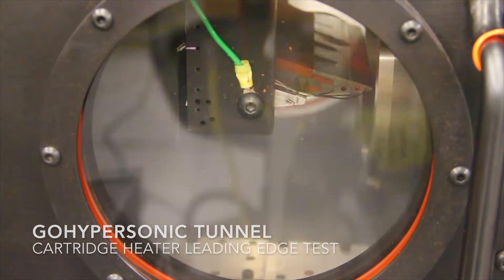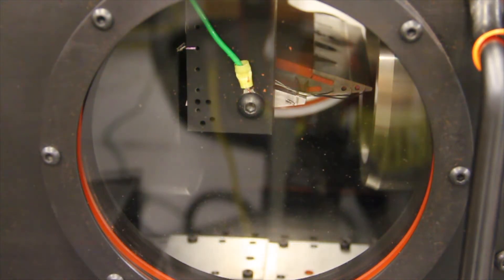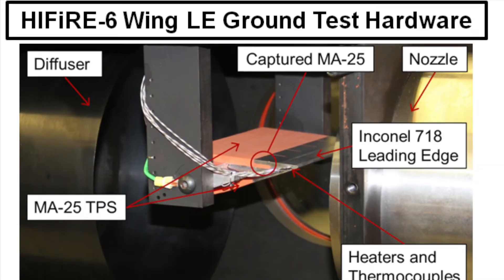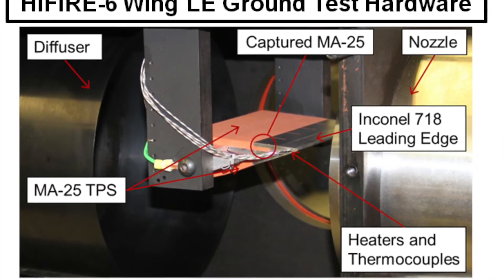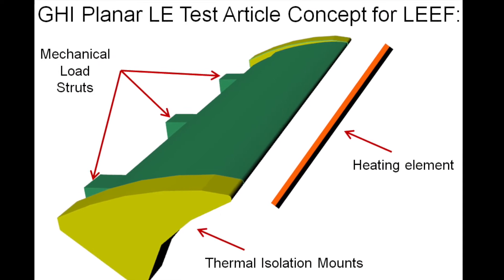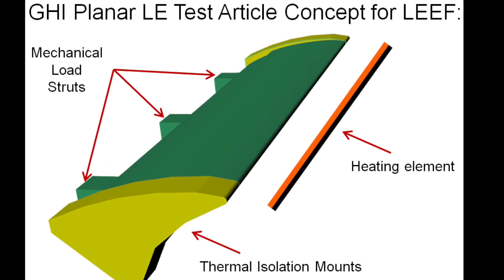GHI will test these leading edges at relevant thermal and mechanical loads at the AFRL LEAF facility. The goal is to leverage additive manufacturing and GHI's experience with hypersonic flight research vehicles such as Hi-Fire 6 to provide metallic, hot leading edges on vehicles with military utility. We want to provide leading edges with lower manufacturing risk and lead time, enabling faster cruise speeds, longer flights, and improved performance.